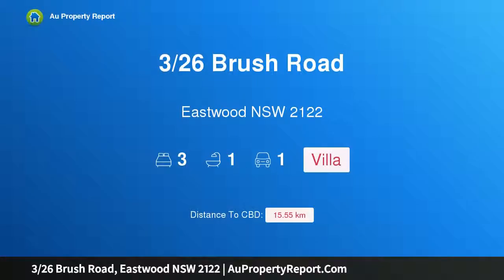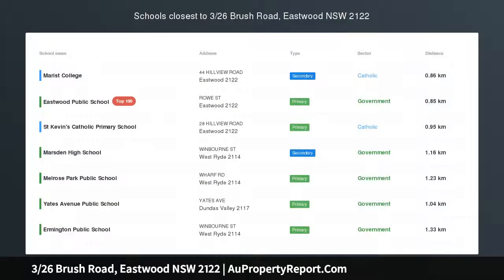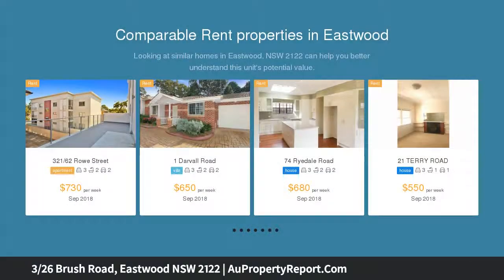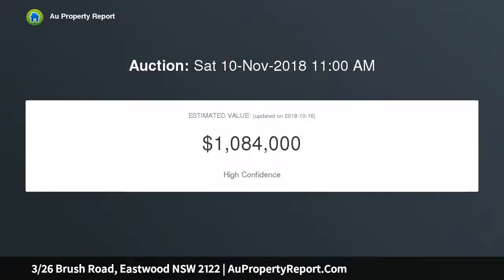Introducing 326 Brush Road, Eastwood, New South Wales 2122 — a sunny family-sized villa. This attractive north-facing three-bedroom villa sits within a boutique complex of just five, surrounded by acres of green space and parklands. Convenient to Eastwood shops, buses, and local schools, it is ready-made for the downsizer, couples, or families who love everything about Eastwood.